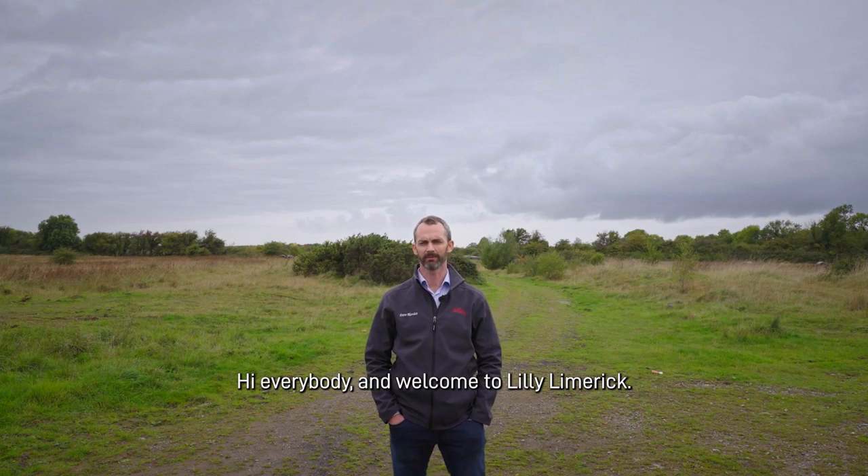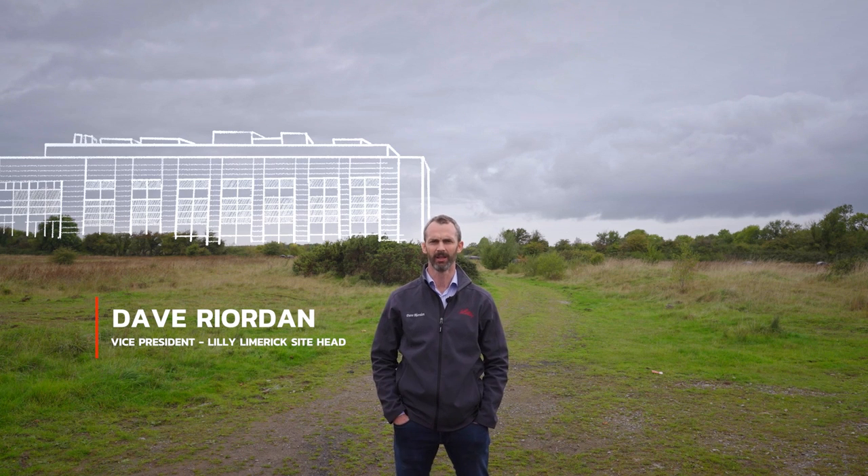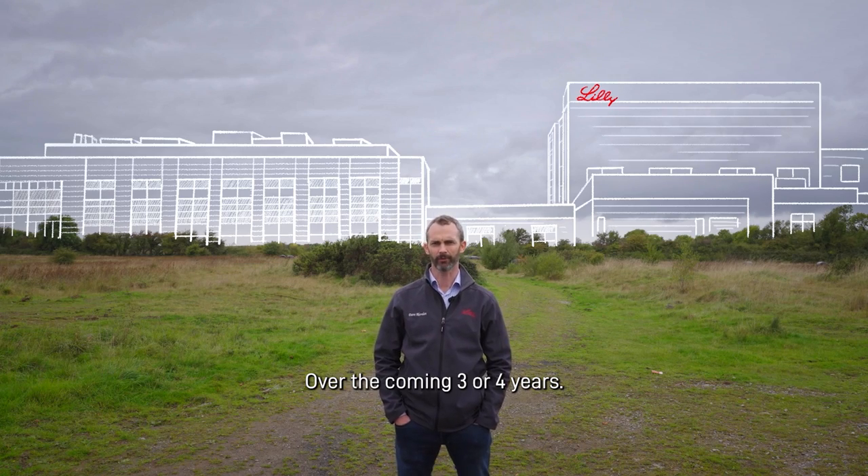Hi everybody and welcome to Lilly Limerick. My name is Dave Reardon and I'm the site head for Lilly's newest manufacturing site, which will be situated here in Raheem Business Park on this 86 acre site over the coming three or four years.